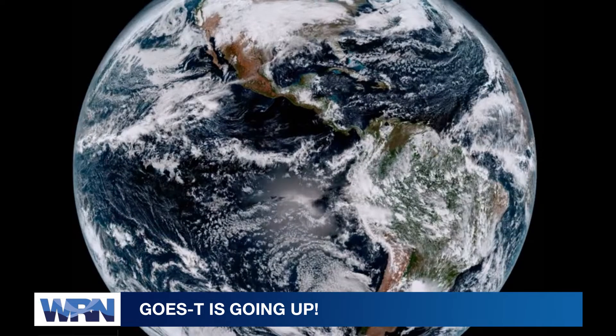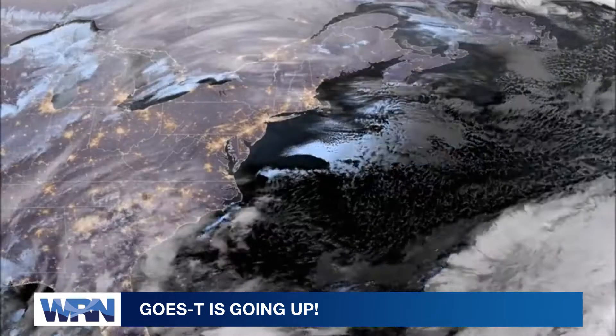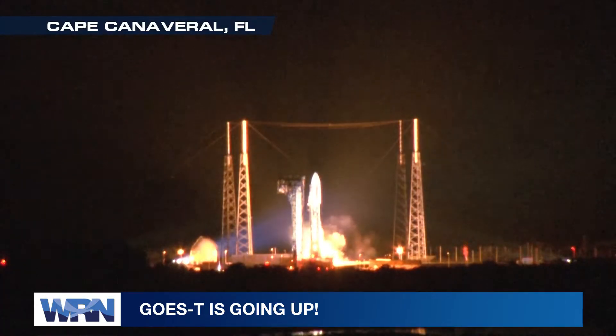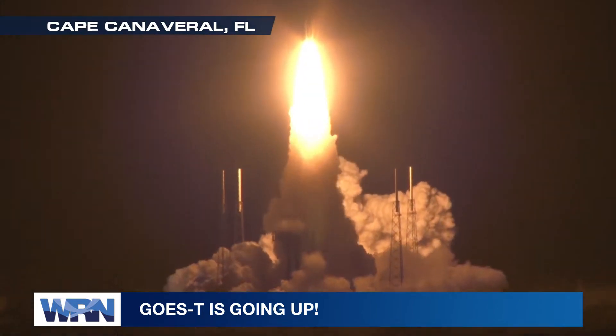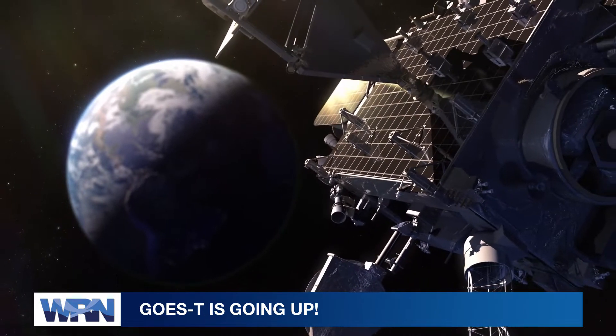We're back. It's another edition of Weather Ready Nation here on Weather Nation. I'm John Van Pelt, and this week we're looking at Earth from space. In 2016, NOAA and NASA launched the first in a new series of incredible weather satellites — the GOES-R series. That spacecraft, GOES-16, is now NOAA's GOES East.